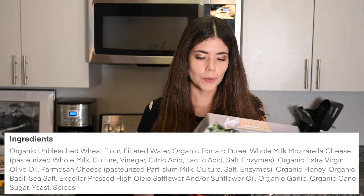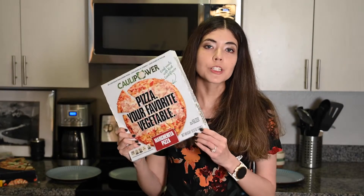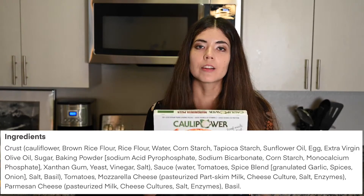The ingredients list is short and simple and nothing on here seems sketchy. Our second pizza is this cauliflower margarita pizza, and no, I don't agree that pizza is a vegetable, but I'm really curious to see how good this is.